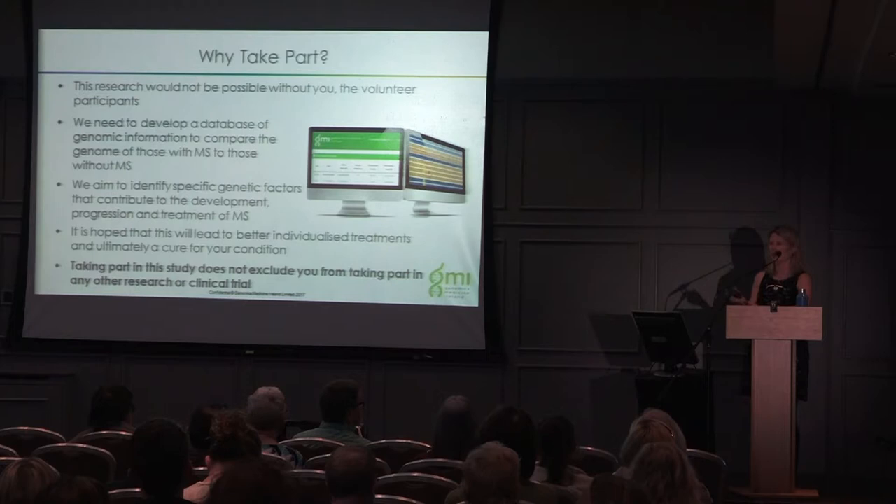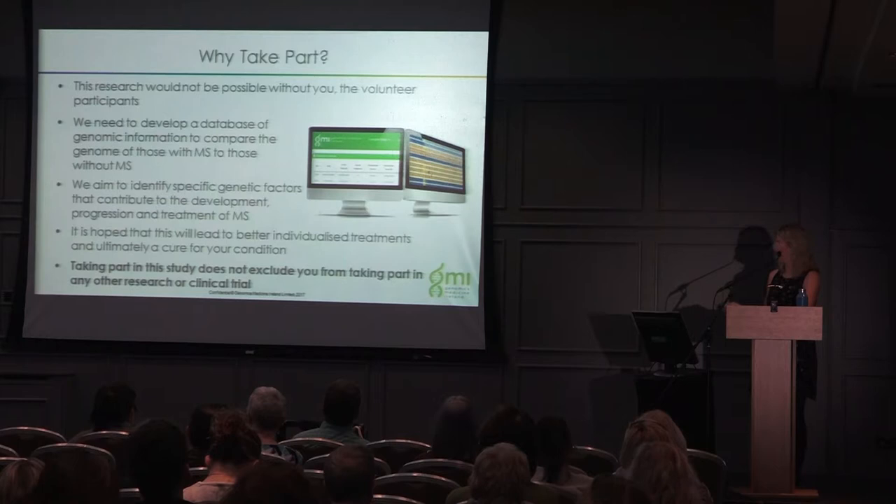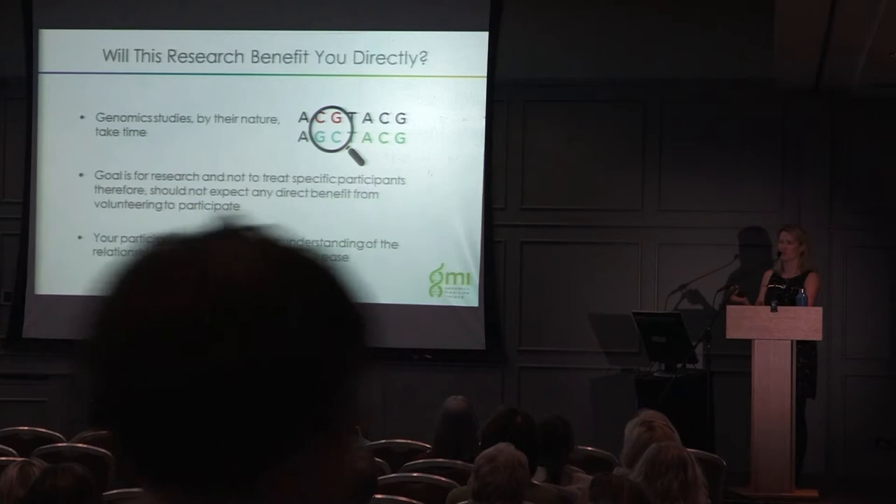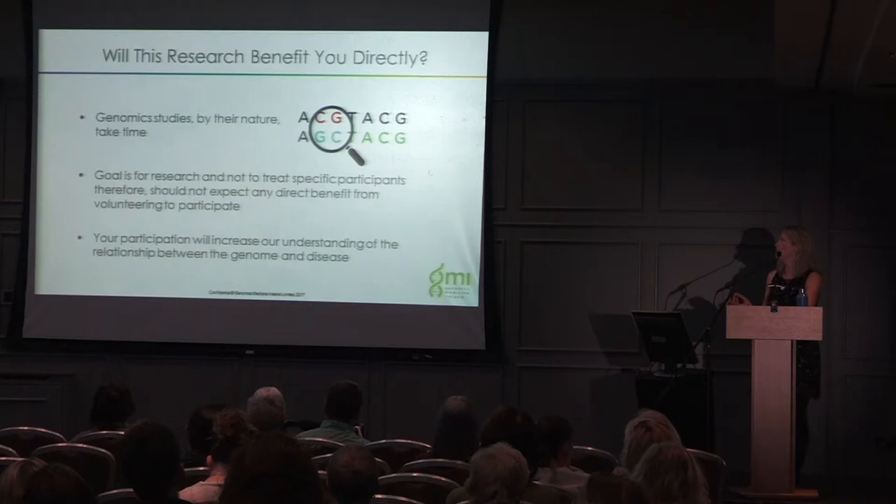Will the research benefit you directly? Genomic studies by their nature take time, and the goal is not to treat specific participants but to expand our knowledge and in the long term develop new treatments. You won't get individual results back, but hopefully this will lead to better care and treatment for people with MS in the future. It will increase our understanding of the relationship between the genome and disease.